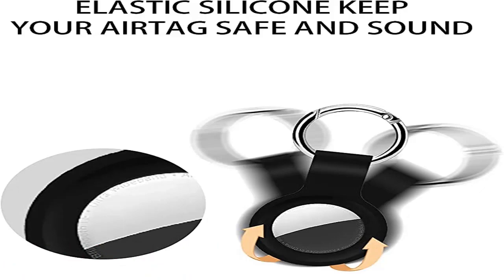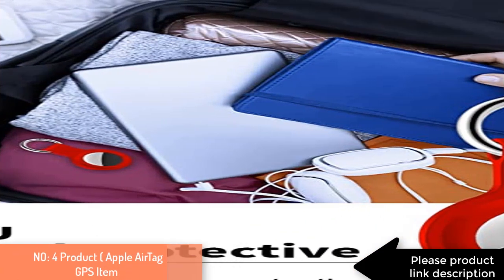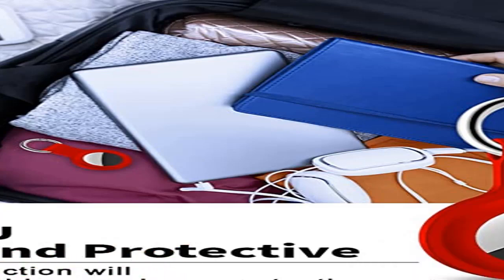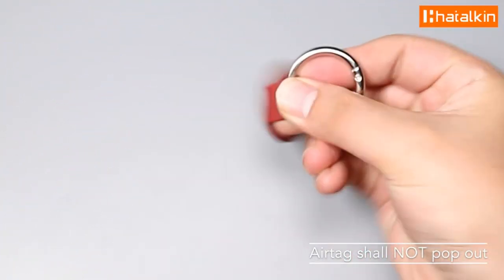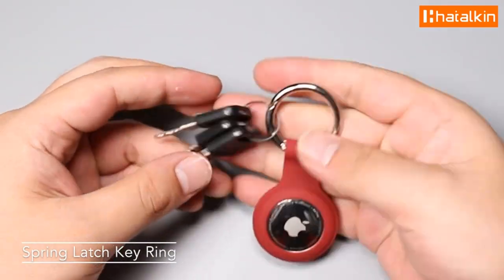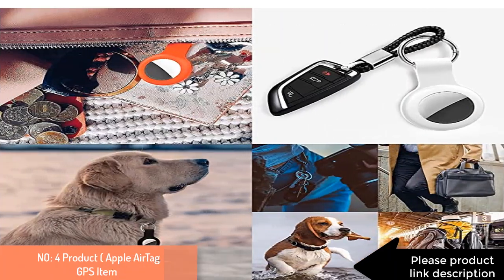The exposed hole design is conducive to signal transmission, and installation is simple — just put your AirTag in the silicone sleeve. A precise cutout shows the original brand logo. Spoil your loved ones with a great gift — brighten your wife's, girlfriend's, husband's, boyfriend's, or kids' day with a premium silicone AirTag holder keychain. Package includes AirTag holder keychain, four-pack.